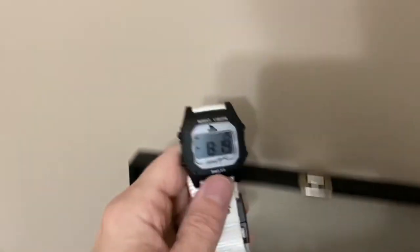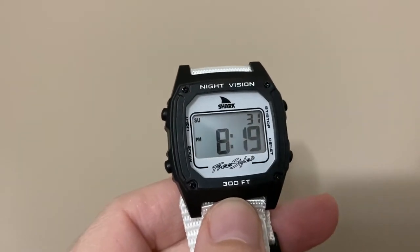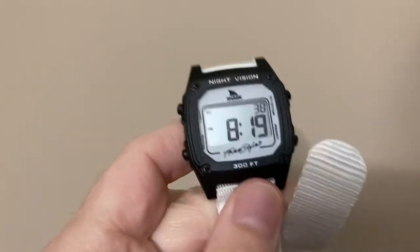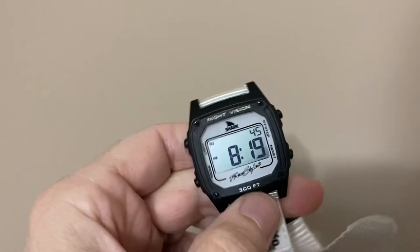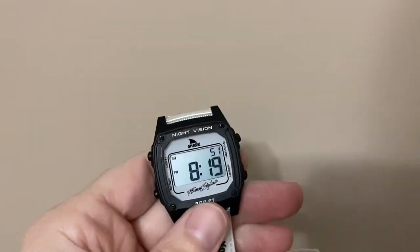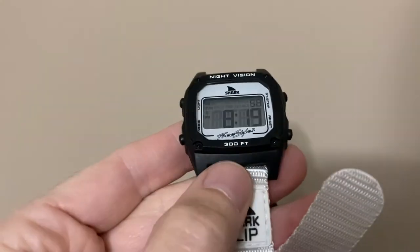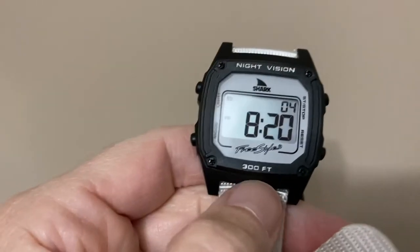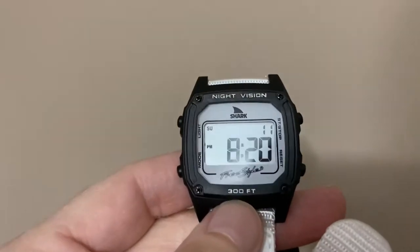Another throwback watch — this is the Freestyle Shark 88. I don't know if they call it the classic or not. I had one very similar to this back in 1988 that I bought in Los Angeles at one of the beaches in the surf shops. Mine was pink where this black is, and I bought a yellow band. If you were around in the 80s, you know that bright colors were all the rage. This is just another nice nostalgia piece for me. This is water resistant to 300 feet, so you can snorkel in it or swim all day long. A lot of surfers wore these.